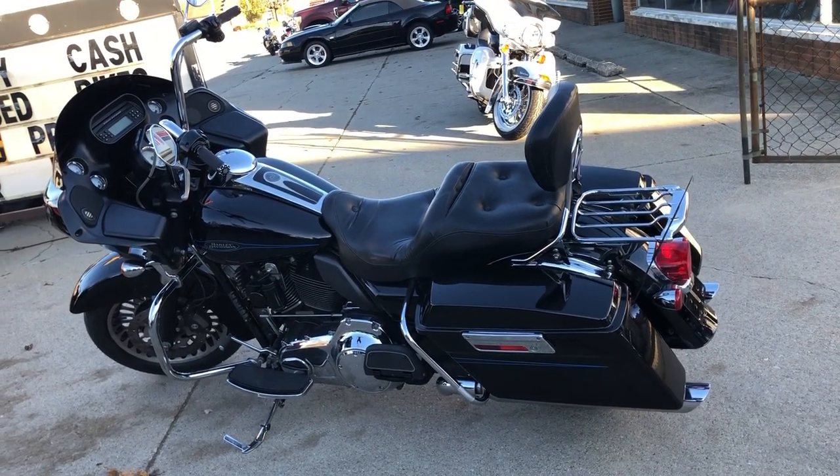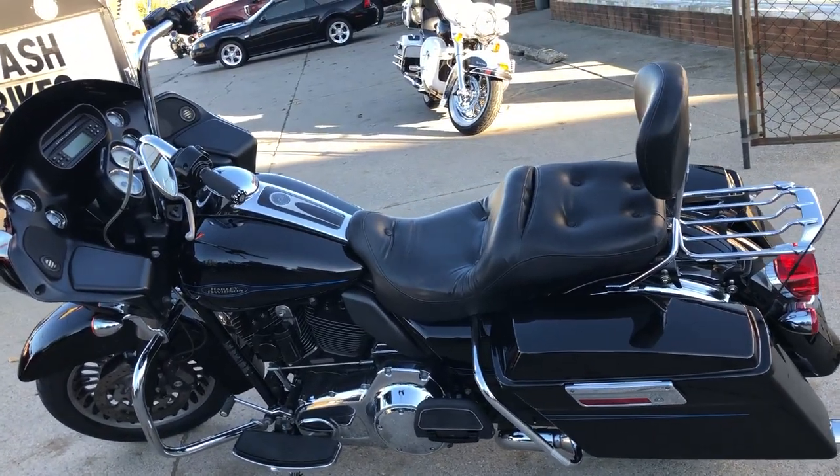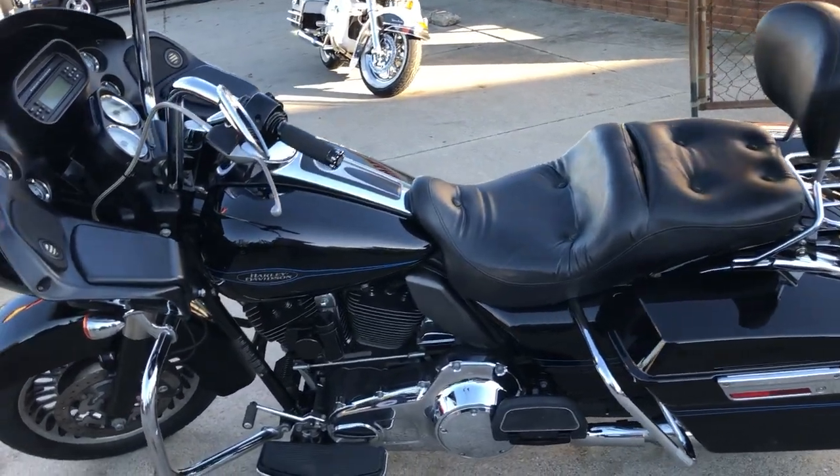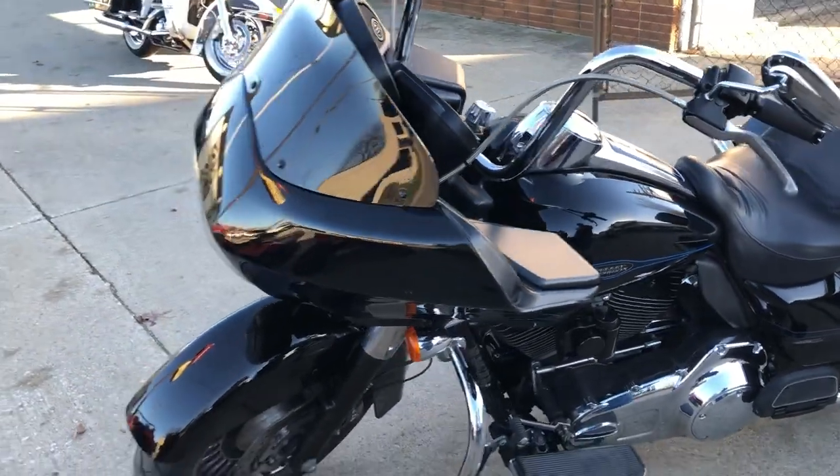Hey guys, ApprovalPowerSports.com here doing some videos on some bikes that just came in. Anybody looking for a used Harley-Davidson, give us a call. We've got over 350 pre-owned in-stock, ready to go.